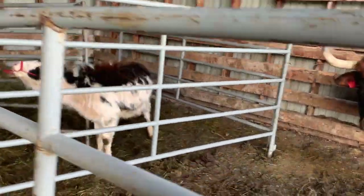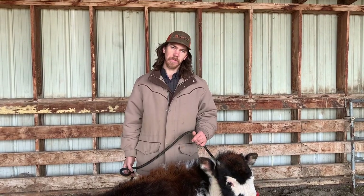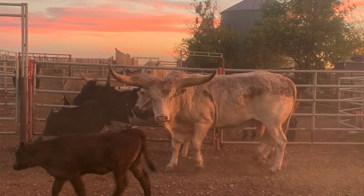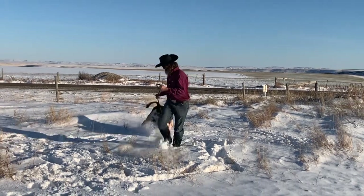Hey guys, welcome to another episode with Calamity. She's a beefalo calf — her mom is a buffalo or bison cow and the bull was a longhorn Watusi. We're really excited to see where she gets to. So far she's been a wild child, but this week there has been a big breakthrough.